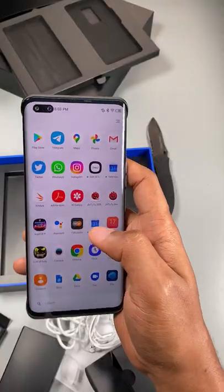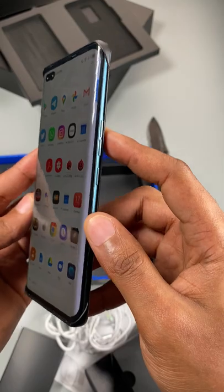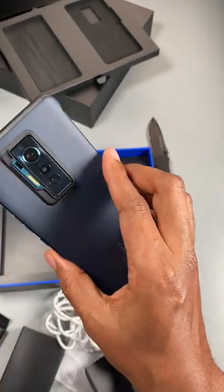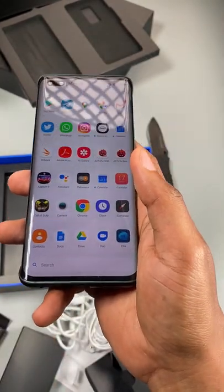The frame is metal. This is Tecno's first curved display, and as you can see, it looks like a 2019-type flagship. Let me know whether you think this phone is worth it based on the specs and the price, which you can find in the description box.